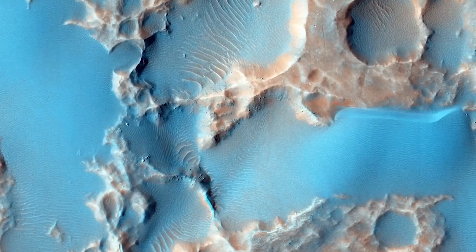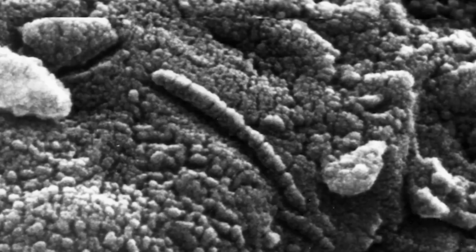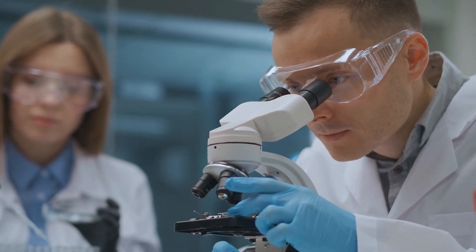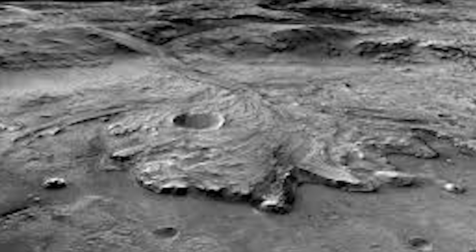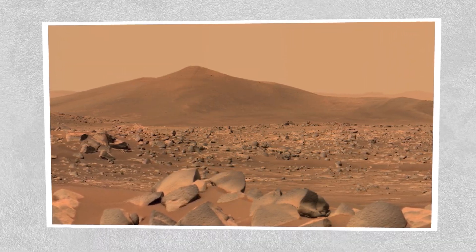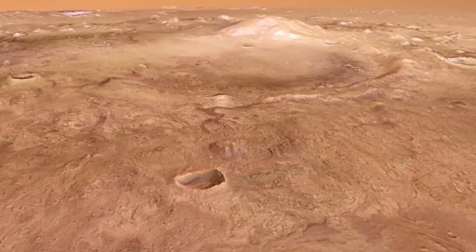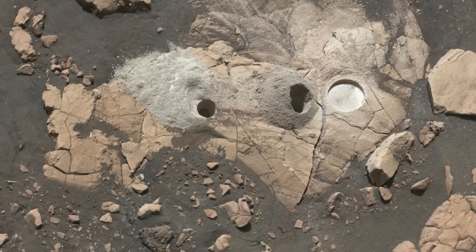Many of these rocks contained crystals that held clues about the Martian environment at the time they formed. Even more intriguing, some rocks showed signs of past interactions with water, hinting at conditions that might have supported microbial life. If these samples were returned to Earth, they could reveal the secrets of Mars' volcanic past and the age of Jezero's geological formations. In February 2022, Perseverance captured an amazing panoramic view of an area called Santa Cruz, crafted from 24 images, giving scientists a close look at Jezero's boulders and landscape.